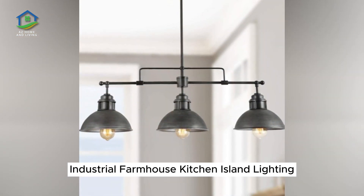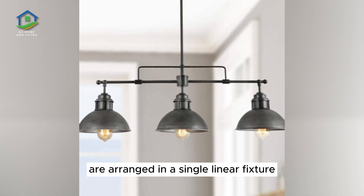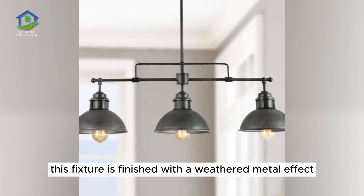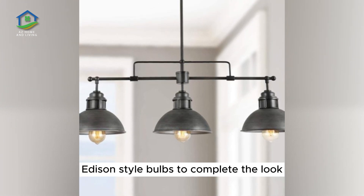Industrial Farmhouse Kitchen Island Lighting. Classic industrial-style lampshades are arranged in a single linear fixture to illuminate large kitchen islands with continuous, even illumination. This fixture is finished with a weathered metal effect. Pair with classic Edison-style bulbs to complete the look.